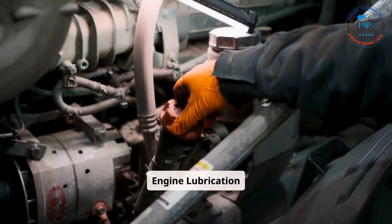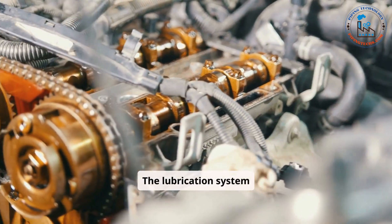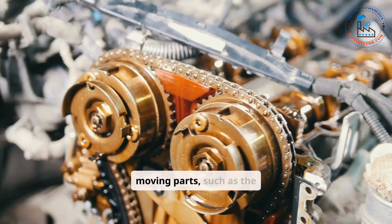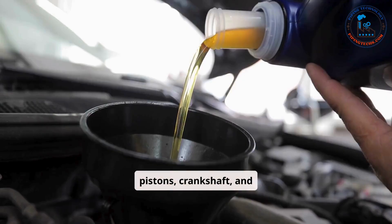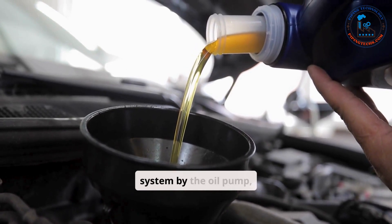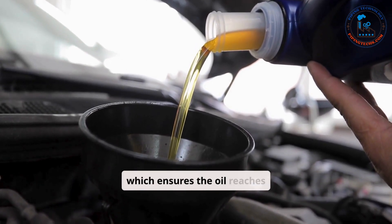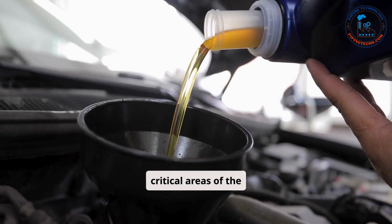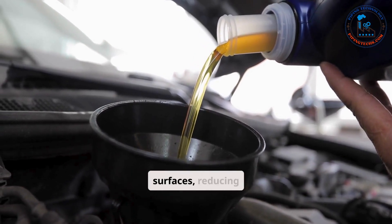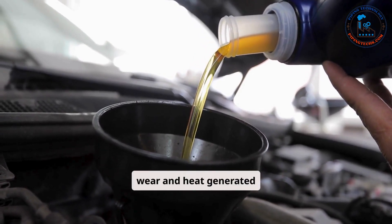The lubrication system is responsible for reducing friction between the engine's moving parts, such as the pistons, crankshaft, and camshaft. Engine oil is stored in the oil pan and pumped through the system by the oil pump, which ensures the oil reaches critical areas of the engine. This oil forms a thin film between metal surfaces, reducing wear and heat generated by friction.